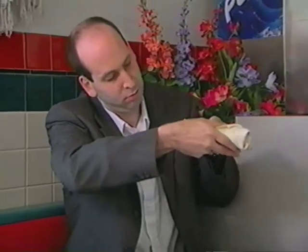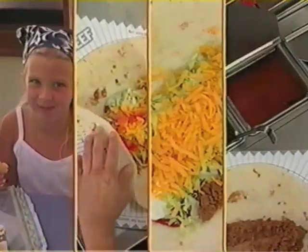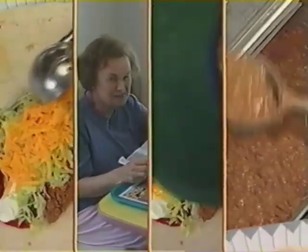Following the folding procedures and correct portioning will ensure that each and every Mucho Grande Burrito we serve will be perfect for our guests each and every time they come in. At Taco Bell, we provide the best food anytime, anyplace, anywhere.